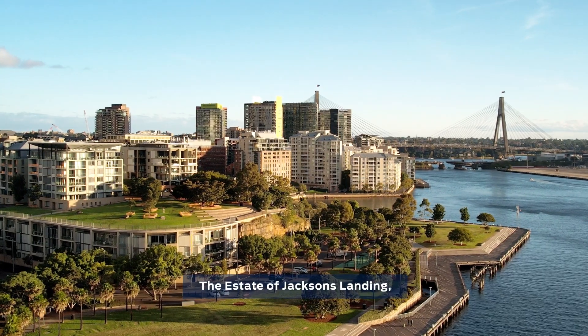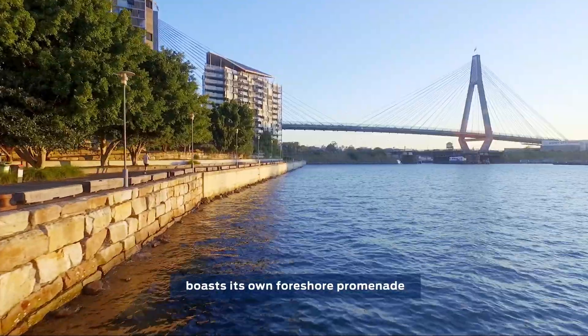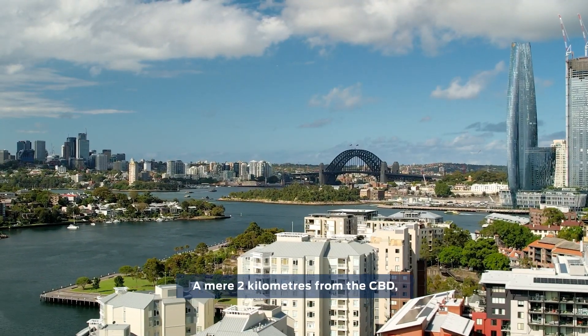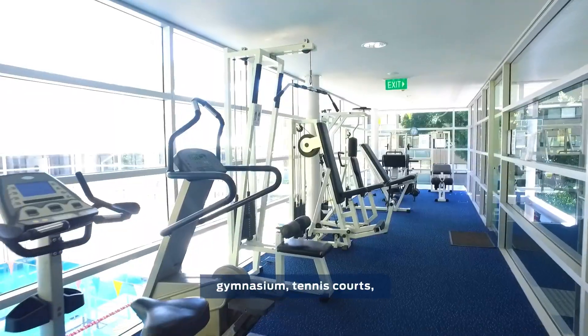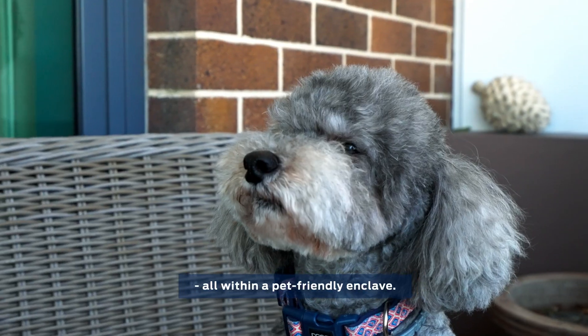The estate of Jackson's Landing, situated within sculpted parklands, boasts its own foreshore promenade — a testament to community living. A mere two kilometres from the CBD, it offers exclusive access to resort-style amenities including an indoor pool, gymnasium, tennis courts, and a clubhouse, all within a pet-friendly enclave.